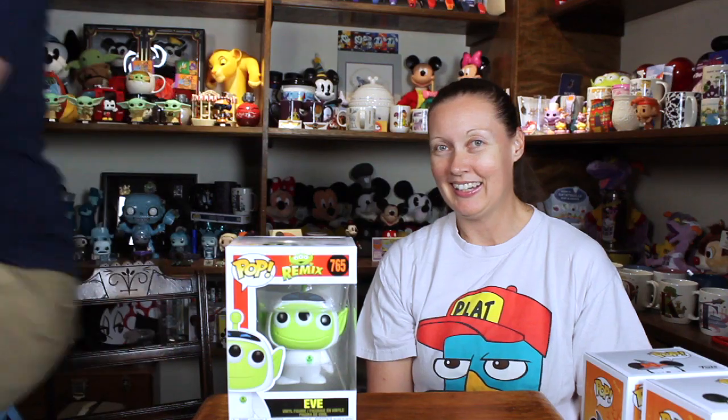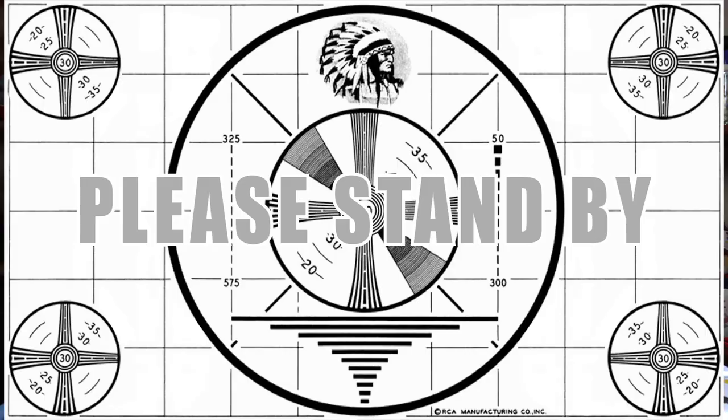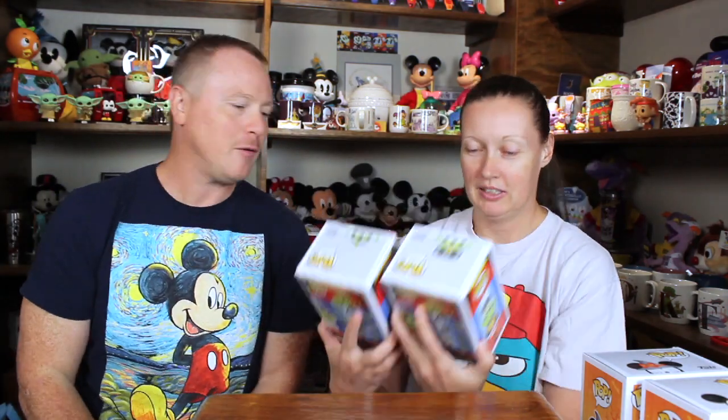The next one we got was... it's an alien. I got the EVE. I got the EVE because at another store, Box Lunch, I picked up the WALL-E. So we had to have the set. So we got EVE and WALL-E, but the WALL-E came from a different store. That's just the story behind why I bought the set.